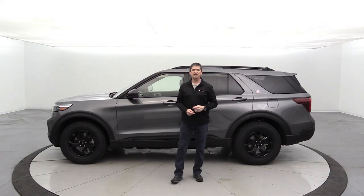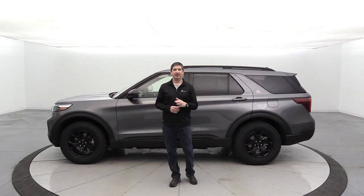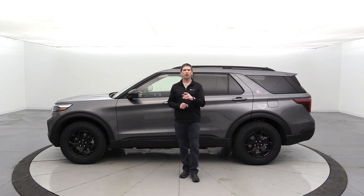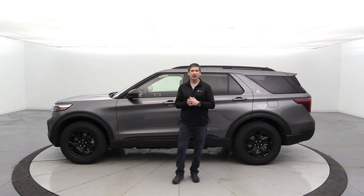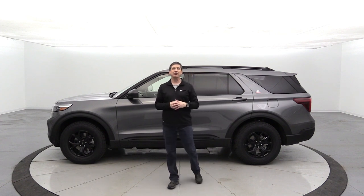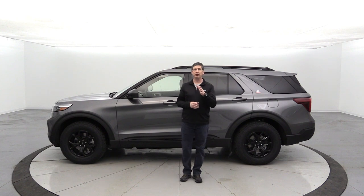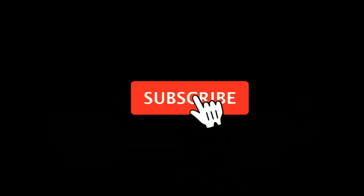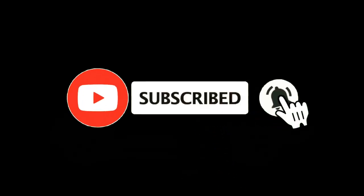Welcome to the 2022 Ford Explorer Timberline Edition. I'm Tim Bartz, internet sales manager here at LA MacArthur Ford in Salina, Kansas — your source for Ford news, updates, and information, including complete guide walk-arounds like we're going to do on this Timberline Edition. If you like content like this, check out our other videos and hit that red subscribe button and the notification bell.